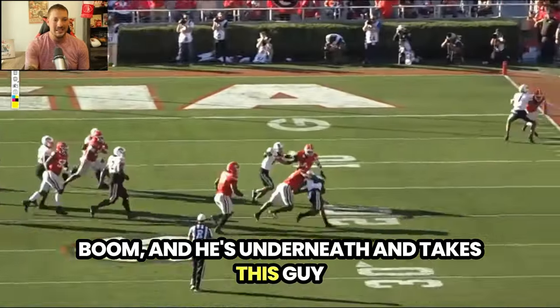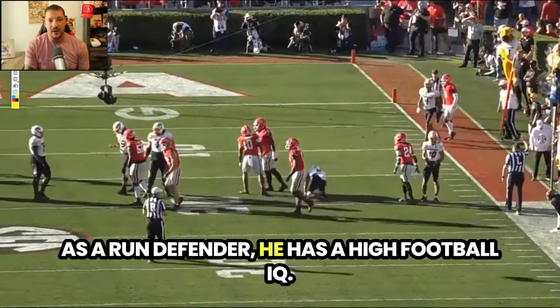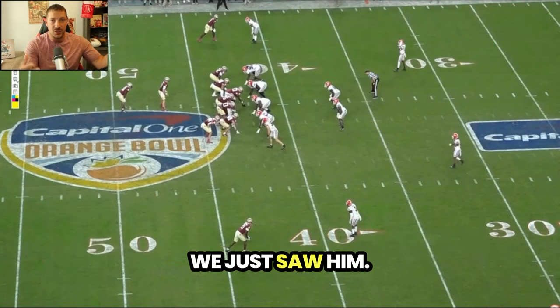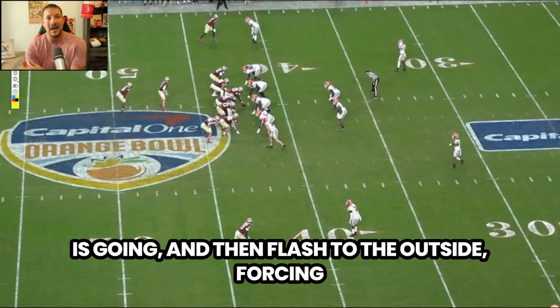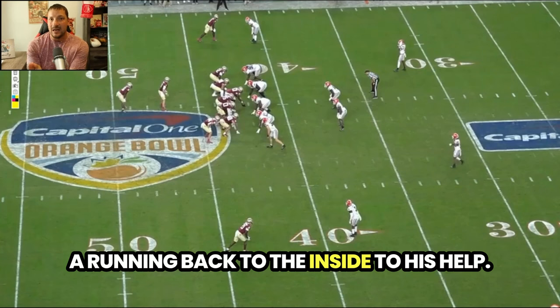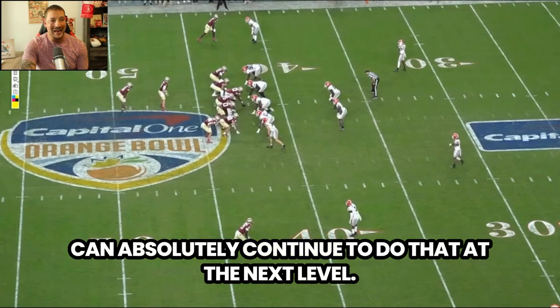He takes the running back for almost no gain on the play. As a run defender, he has a high football IQ. We just saw his ability to stack, shed, identify where the run is going, and then flash to the outside, forcing the running back inside to his help — everything you want to see from a run defender. He can absolutely continue to do that at the next level.